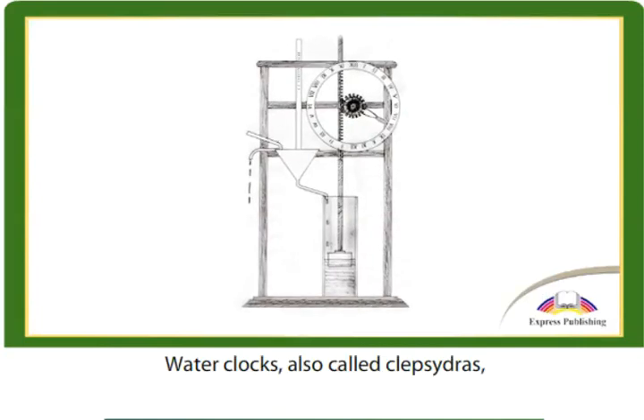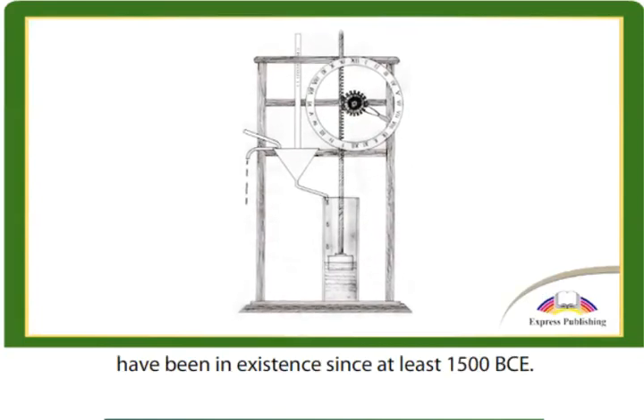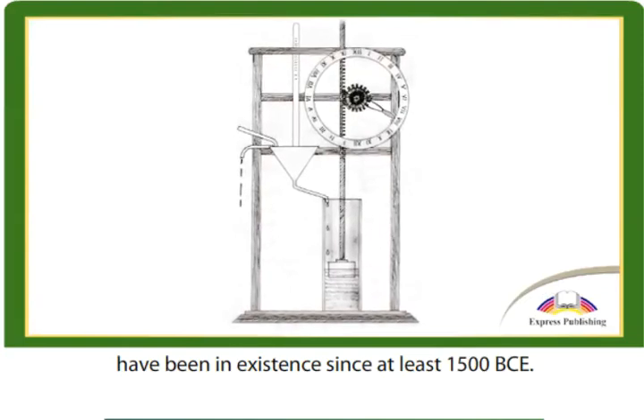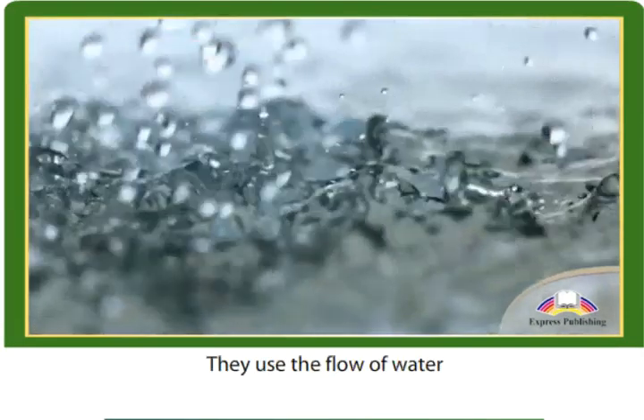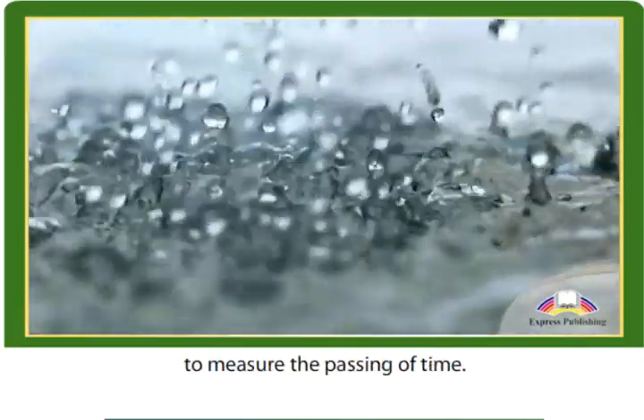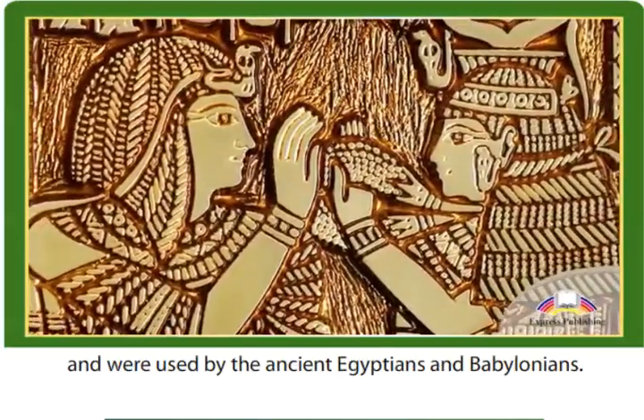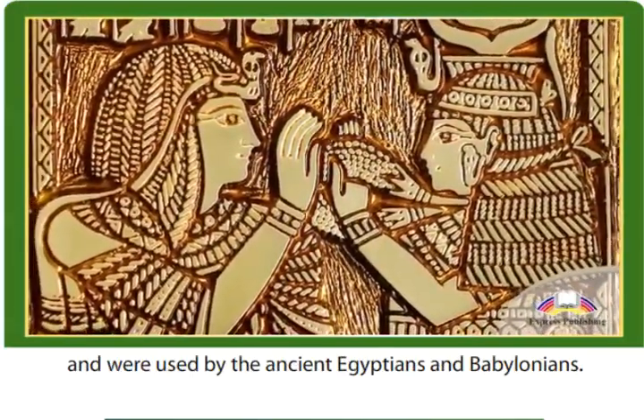Water clocks, also called klepsidras, have been in existence since at least 1500 BCE. They used the flow of water to measure the passing of time. They were originally stone, and were used by the ancient Egyptians and Babylonians.